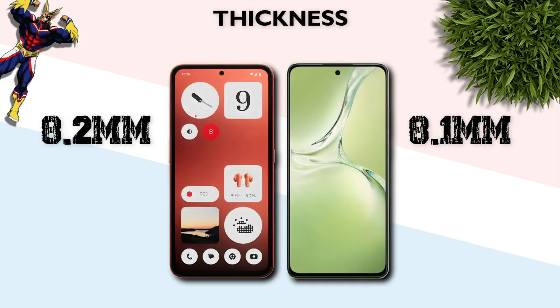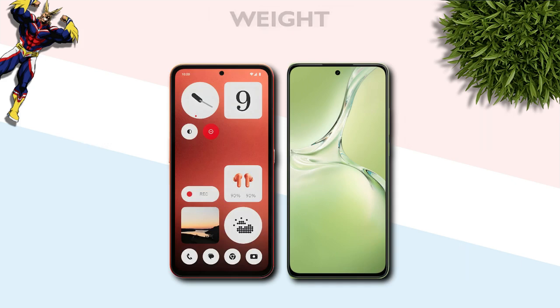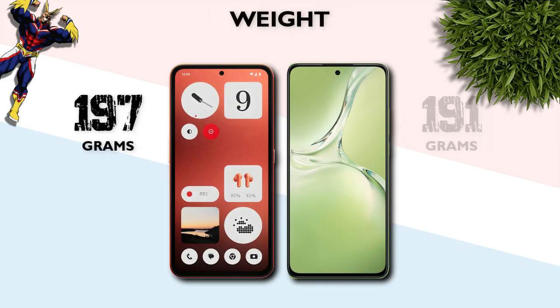Thickness: 8.2mm vs 8.1mm — the OnePlus is better. Weight: 197g vs 191g — the OnePlus is better.